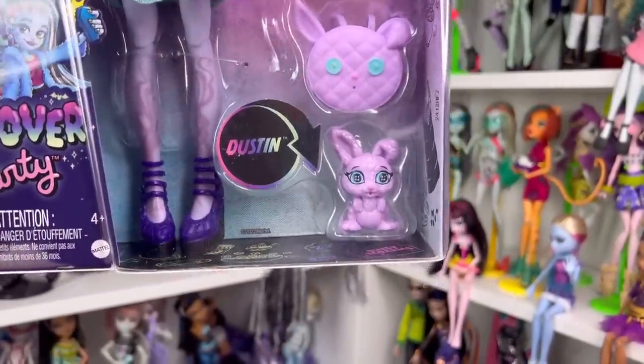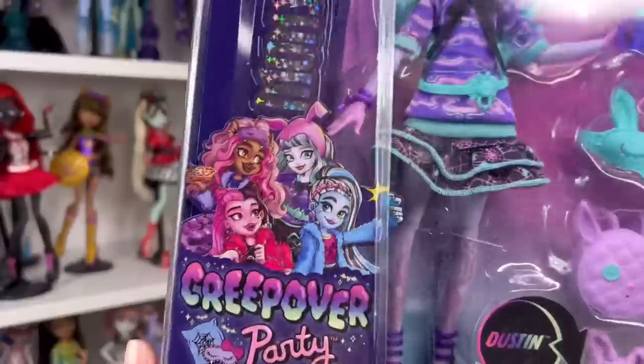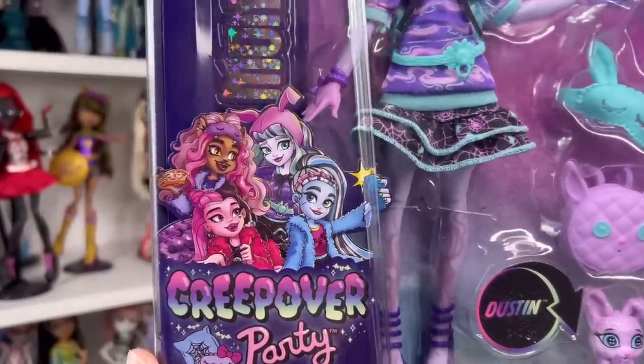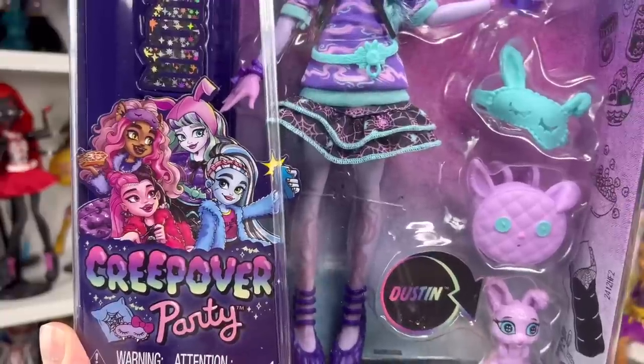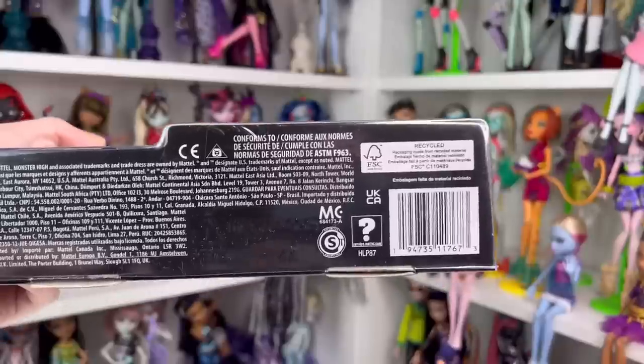All of her accessories are on this side, and Dustin has returned for this reboot — they just look a lot different this time. Here's the artwork for the Creep Over party; I actually really love it, they look so cute. I can't wait to put all my Creep Over dolls in the bedroom playset that came out — I'll link the review down below. It says 'A Creep Over Party.'